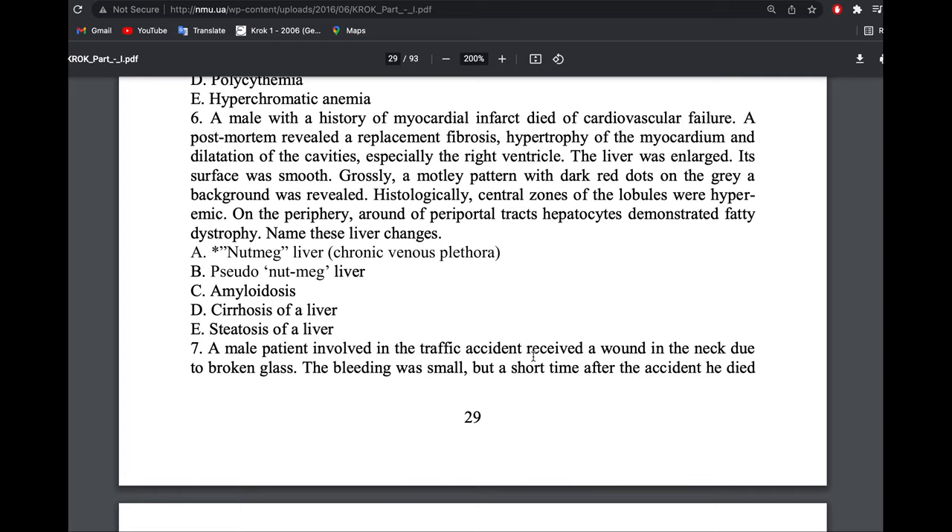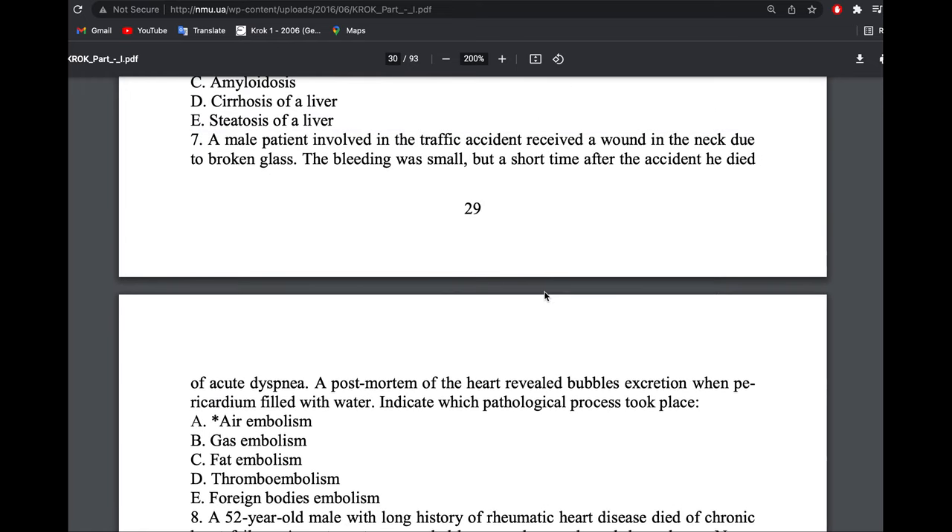The liver was enlarged with a motley pattern — dark red dots on a gray background. The central zone of the lobules was hyperemic and the peripheral part showed fatty dystrophy. Classic nutmeg liver. A male patient received a wound in the neck from broken glass during a traffic accident. The bleeding was small but he later died.